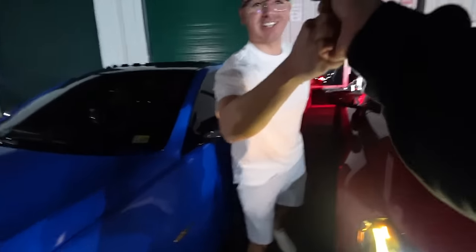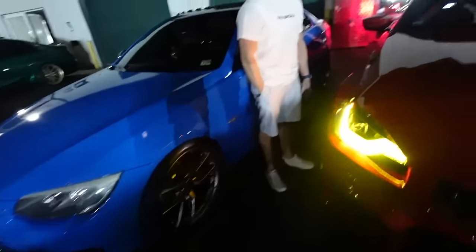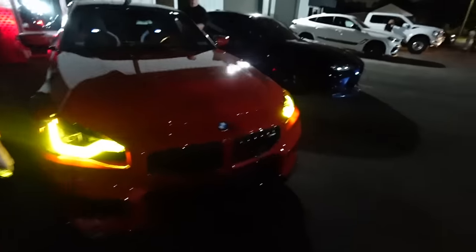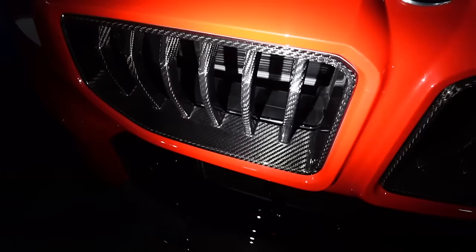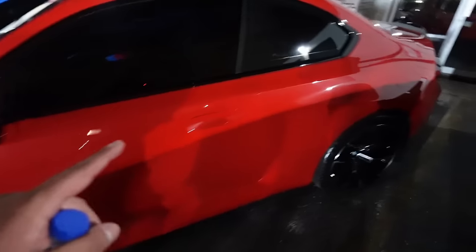What's up bro, how are you? Good, chilling. How's Nick? He's good, I know he's a little hurt but he'll be here tomorrow. That's a nice color with the yellow DRLs. We also got the Adro kit - Adro super clean M2 in Toronto Red, very nice. I like the wheels too.